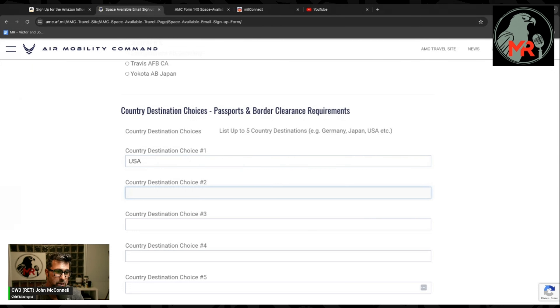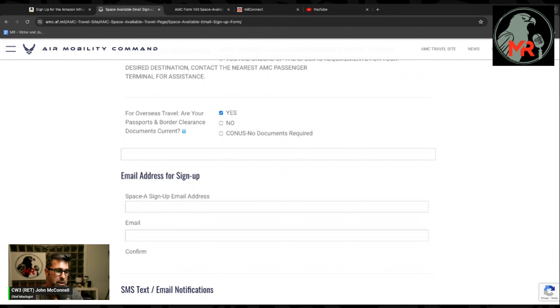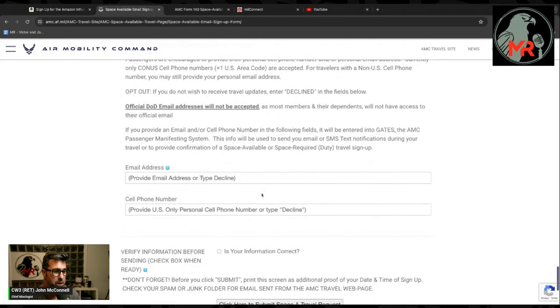For departure location, I can only pick one, so I'll select my primary departure point. For destination countries of choice, I'm entering Germany, Japan, and USA — you can put up to five. For border clearance requirements: if you're flying from the US to a place like Rota, Spain, you need travel documentation to enter the country. Since I'm traveling stateside as a US citizen, no documents are required for CONUS travel.